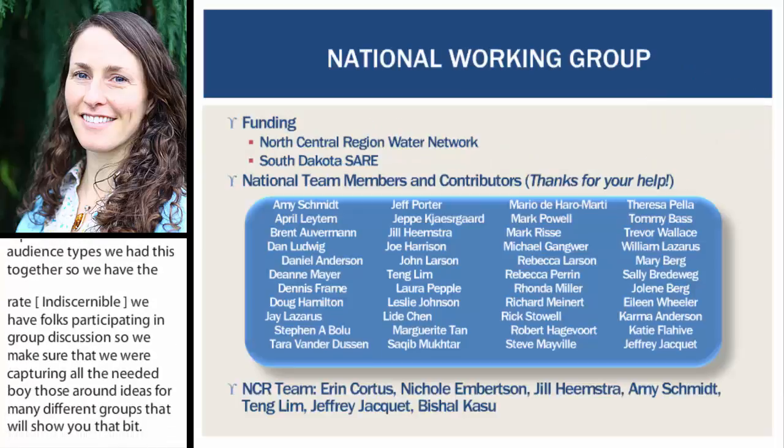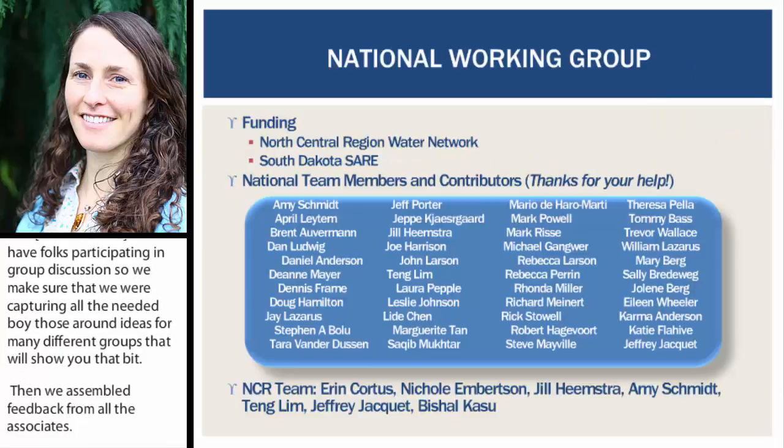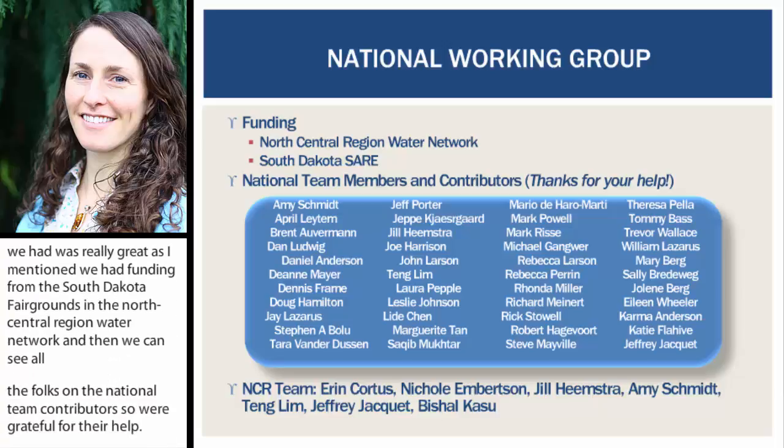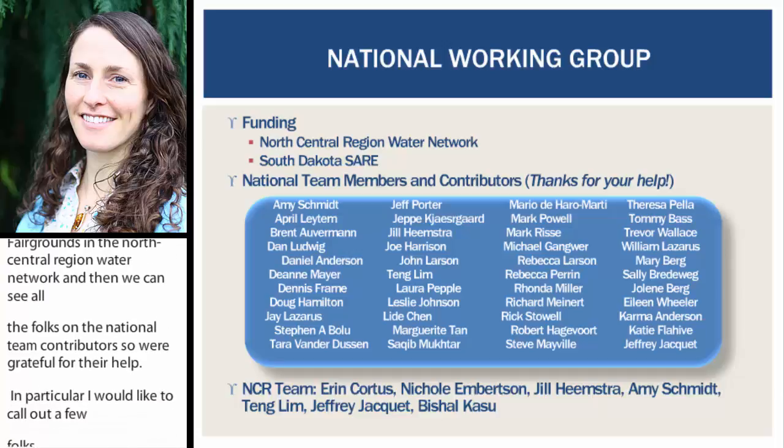That national working group was really great. We had funding from the South Dakota Fairgrounds and the North Central Region Water Network, which got this project going. In particular, I'd like to call out the folks who spent a lot of time putting this project together: Aaron Cordes, Nicole Umbertson, Joe Heemstra, Amy Schmidt, Tang Lim, Jeffrey Jaquette, and Vishal Kathu. These folks really got this project off the ground and moved it forward.